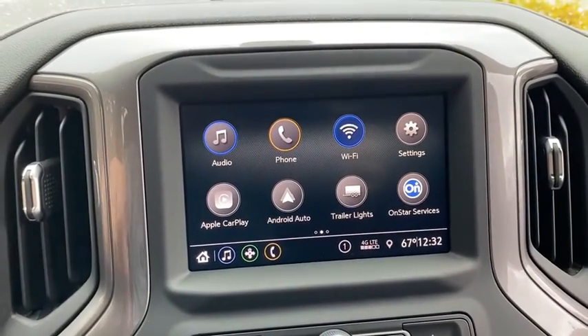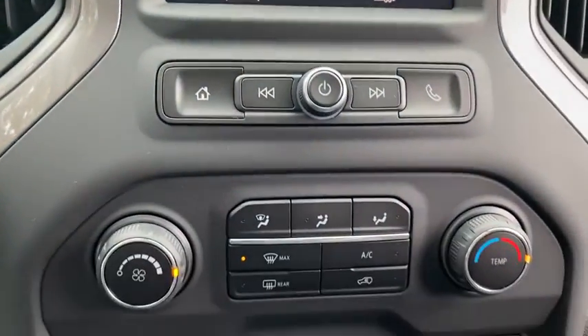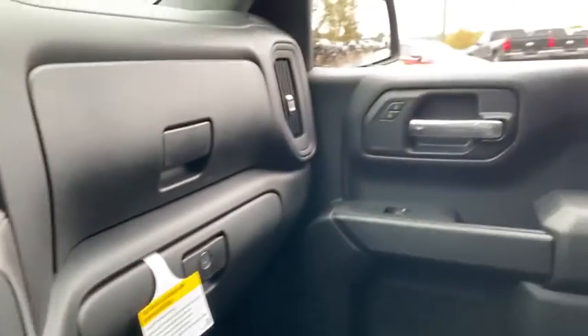Rear window defroster, compass, trip computer, security system, tachometer, brake assist, remote keyless entry, overhead console, panic alarm.